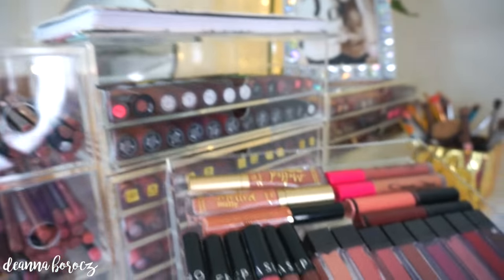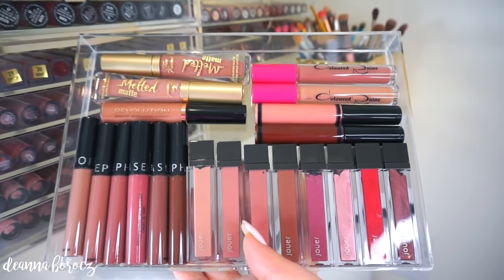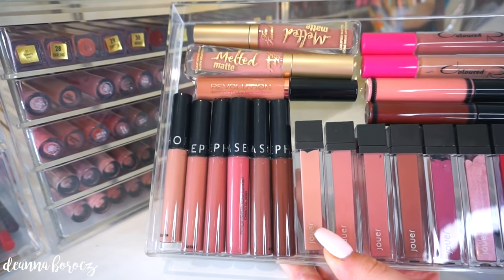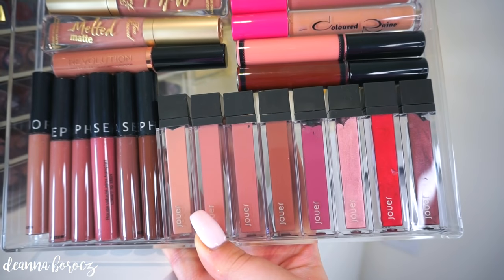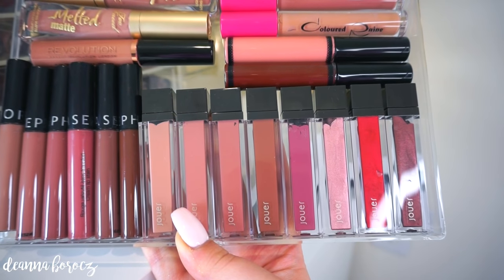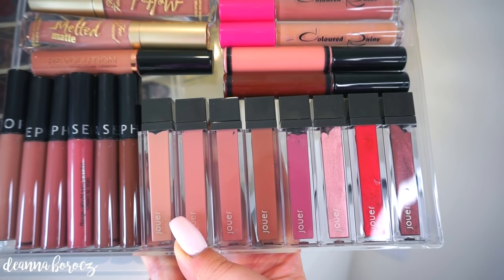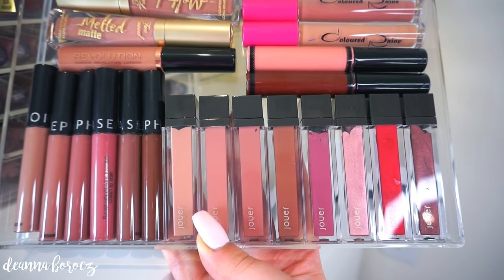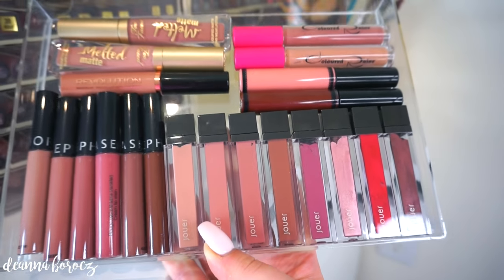On the top I have some Coloured Rain, the melted matte lipsticks from Too Faced, and all of my Sephora lip stains, which are gorgeous and really affordable. On the bottom are all Jouer — some of the matte ones as well as the metallic formula. At first I wasn't sold on one of the colors, but I got the rest from Jen Beauty and love them. They feel like nothing on the lips and I love the colors.